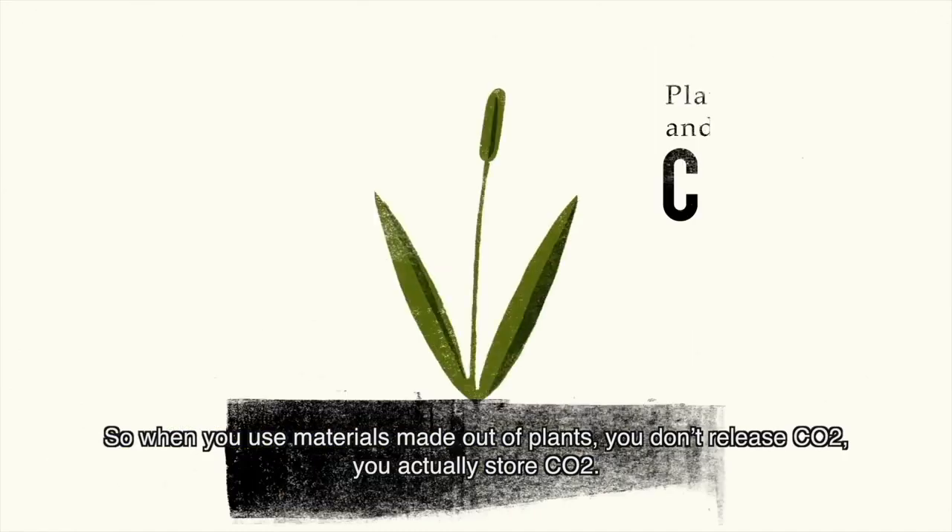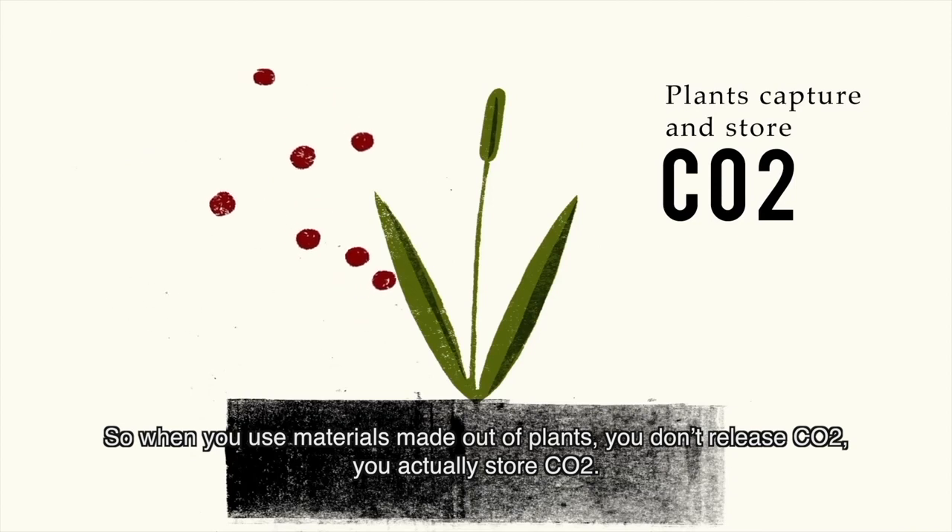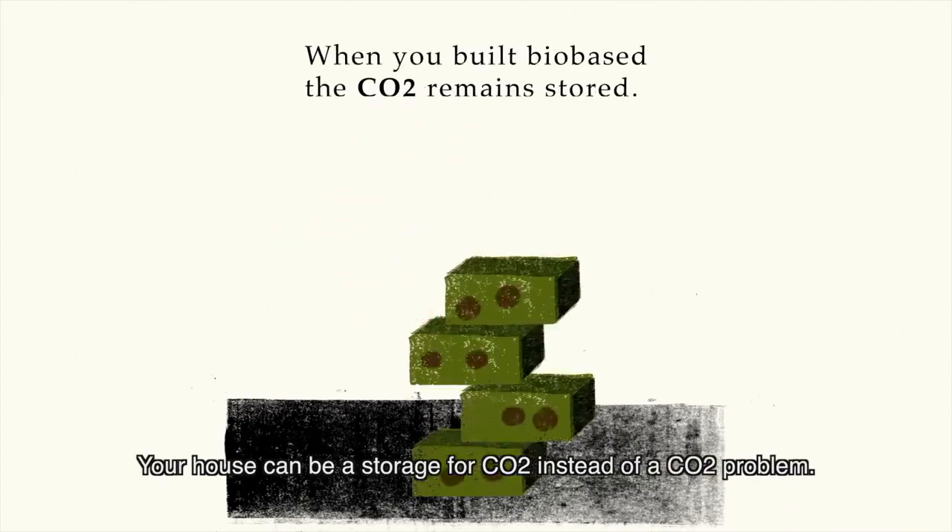Bio-based materials store CO2. When you use materials made out of plants, you don't release CO2 — you actually store it. Your house can be a storage for CO2 instead of a CO2 problem.